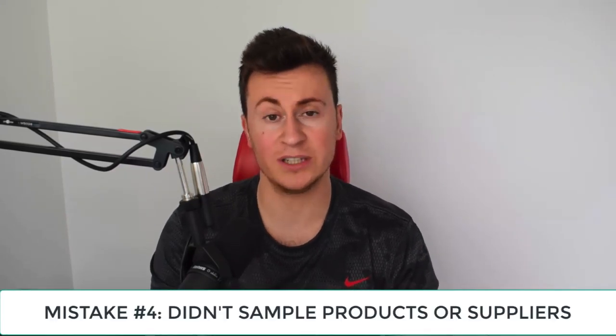Point number four: I didn't sample products or suppliers — and this is absolutely key. Unless you have a really established supplier you can properly trust, make sure you vet them. One thing I used to do when moving to a new supplier is get them on a Skype call and have them show me their warehouse, factory, or offices, just to make sure they were legit. Any legitimate supplier will be more than happy to do this, or they can WhatsApp or WeChat you images of the products.